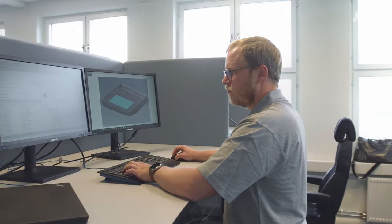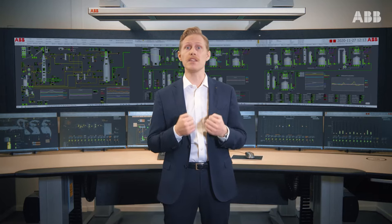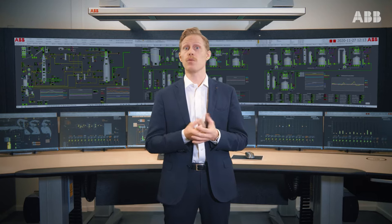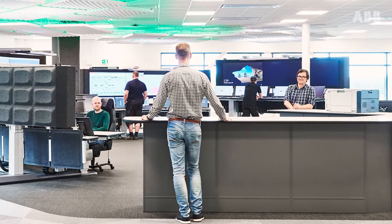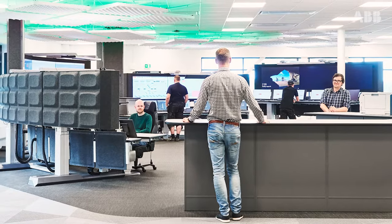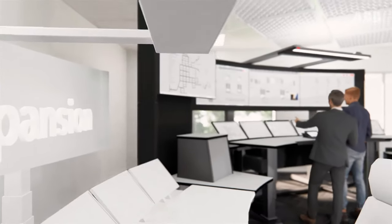When building a control room it is important to plan ahead. In most projects we tend to specify what we need today and not focus as much on what we want to achieve in the future. Our experience tells us that control rooms built should last for 5 to 40 years depending on the industry. Therefore we believe it is very important to future-proof the control room so it can grow with the organization and its future needs.